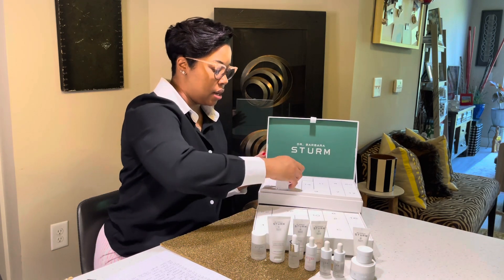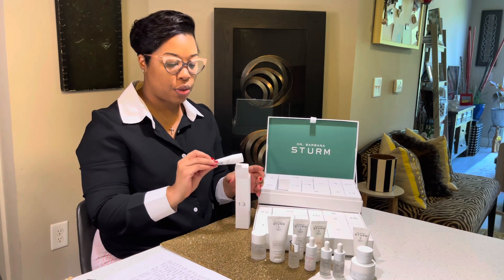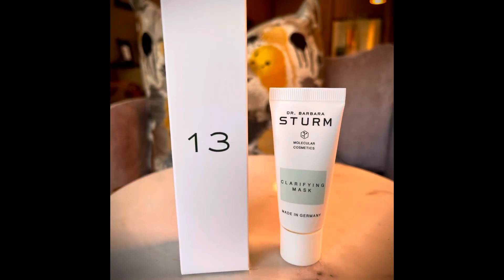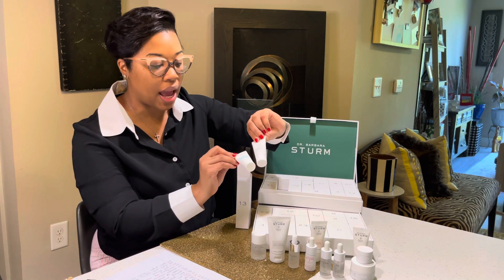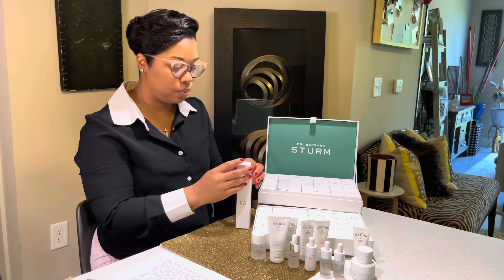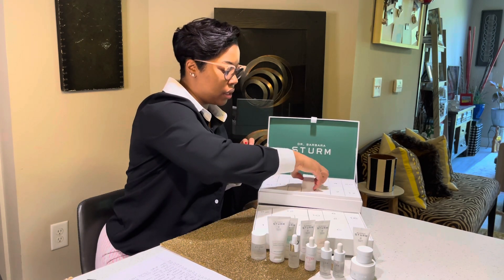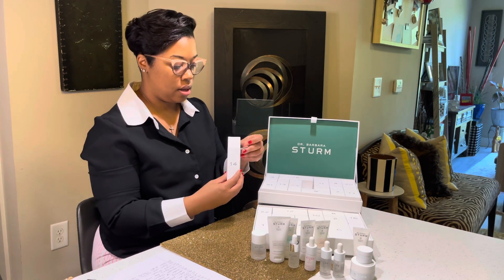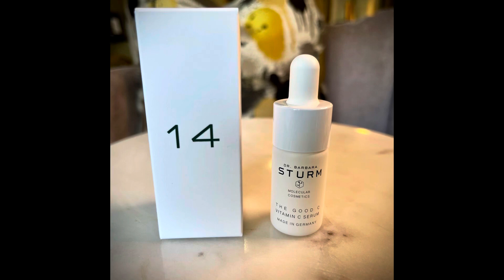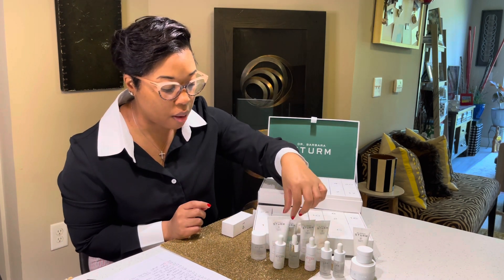Number thirteen is a clarifying mask — actually the second face mask in the box. Number fourteen is another serum: the Good Seed vitamin serum, which I've never tried before. I'm excited to test it out.